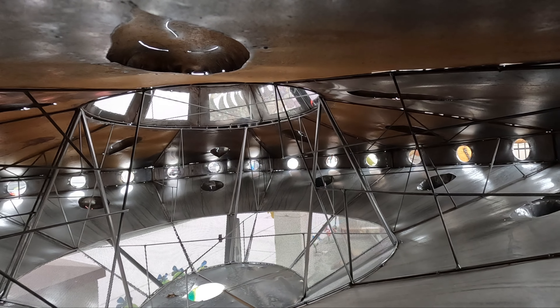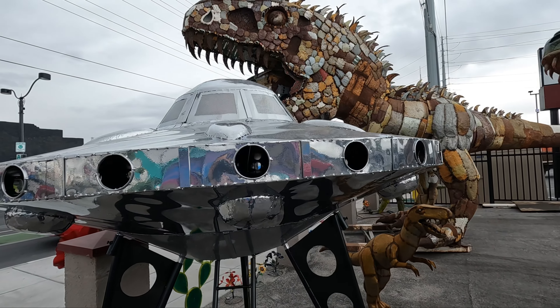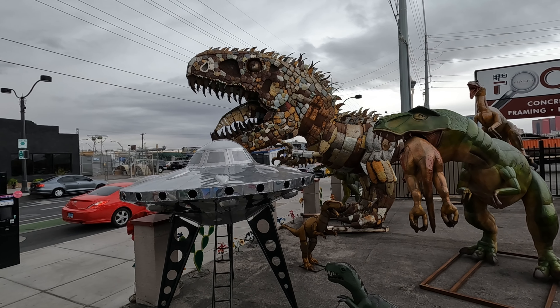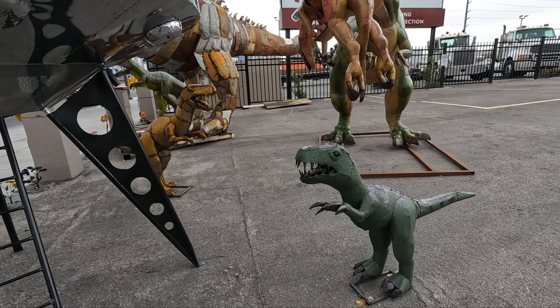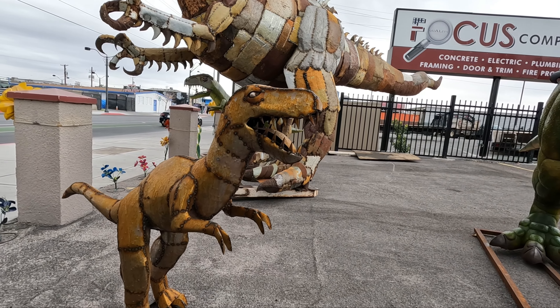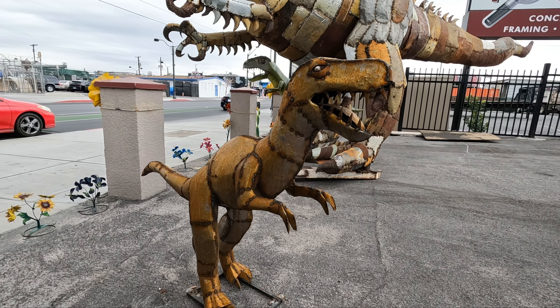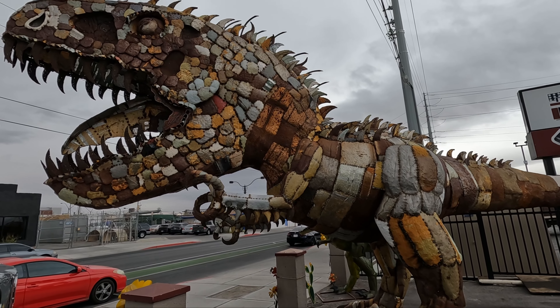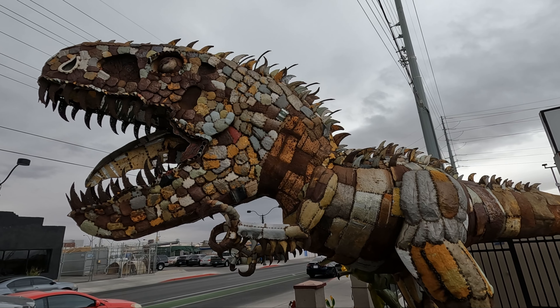Alright guys, that's a small little tour of downtown Las Vegas on a rainy day. I hope you guys liked that. I'll see you in the next adventure — cheerio. We'll see you next time.